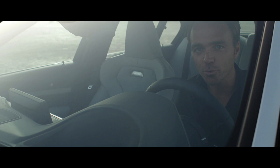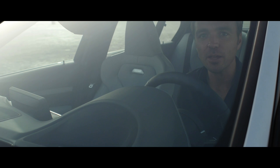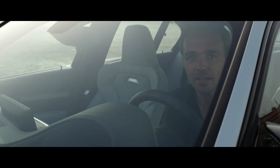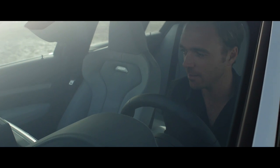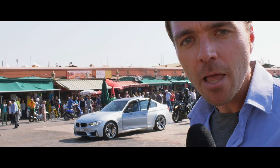Imagine Tom Cruise sitting in one of these vehicles zipping through the streets of Morocco being chased by high-speed motorbikes. I'm pretty much certain that you can outrun anything in this. It's a BMW — it's a BMW upgrade.